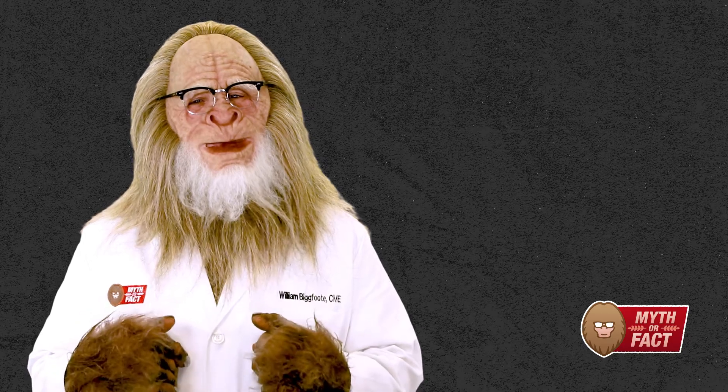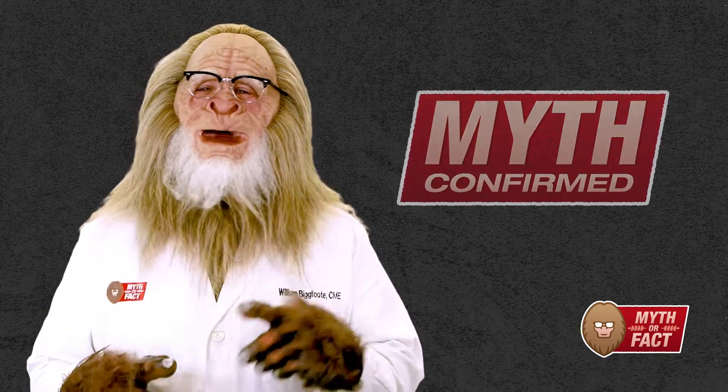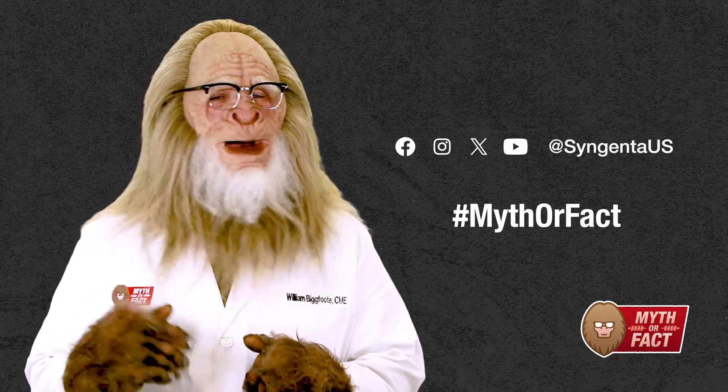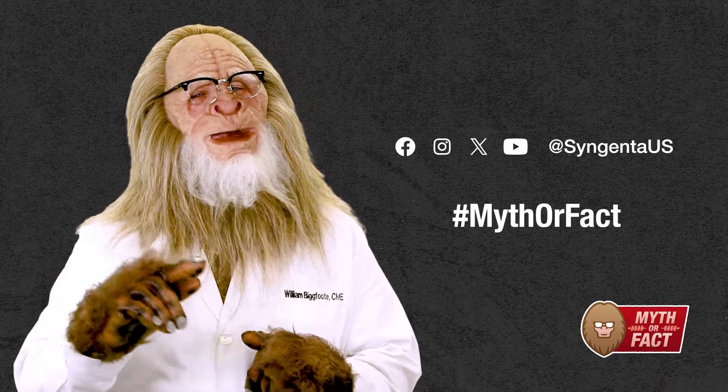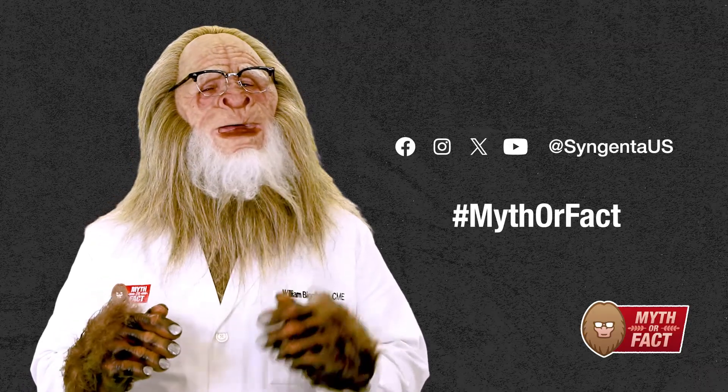Thanks to the early season crop vigor and disease control a seed treatment like CruiserMax Apex can offer, it seems like we've officially debunked this myth. Remember, if you have a planting or seed treatment myth you'd like us to investigate, let us know by tweeting hashtag myth or fact. I'm Bill Bigfoot, certified myth expert, and this has been Soybean Seed Care: Myth or Fact.